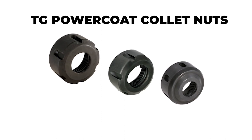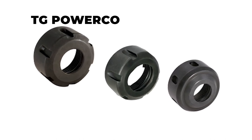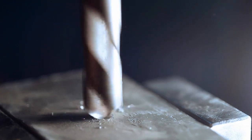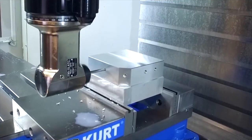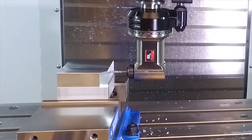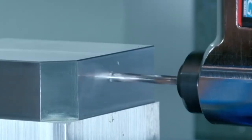Now, let's talk about the TG PowerCode collet nuts. These are tailor-made for applications requiring a smaller nose outside diameter. The high-speed balance and increased holding power make the TG PowerCode collet nuts ideal for delicate machining operations.